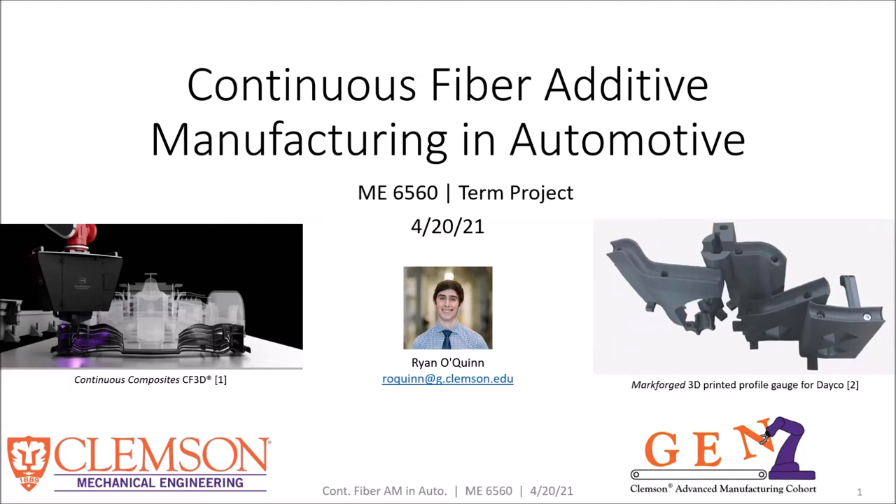Hello and welcome to my presentation on Continuous Fiber Additive Manufacturing in the automotive industry. My name is Ryan McQuinn and I'm happy to be presenting to you in ME6560 today.